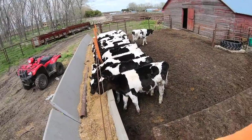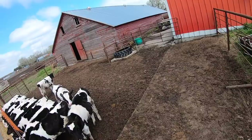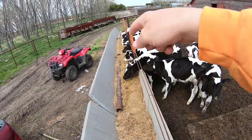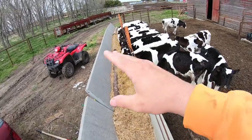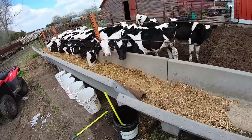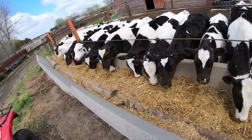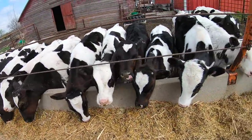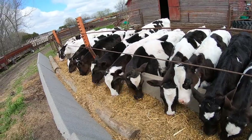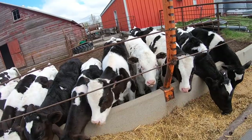We had these bunks from a project we never got done. This is all cement here in their pen, and we've got the pipe and the post up in the front of the bunk because they can't reach clear to the front — they're too short yet. So we got the pipe and post there so they can't push their feed to the front and then not be able to reach it. We've got horns yet and I have to get them dehorned and castrated as well eventually.